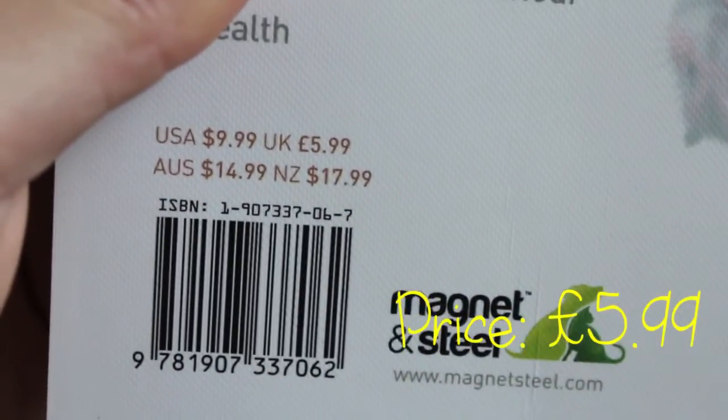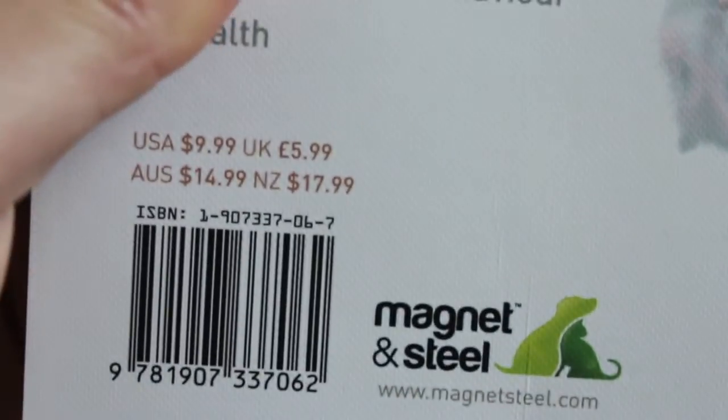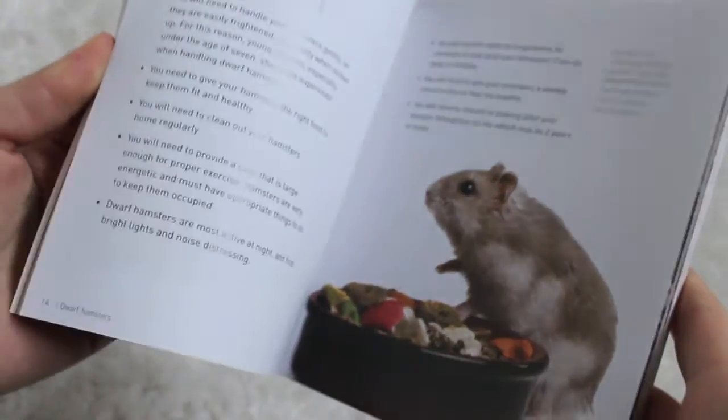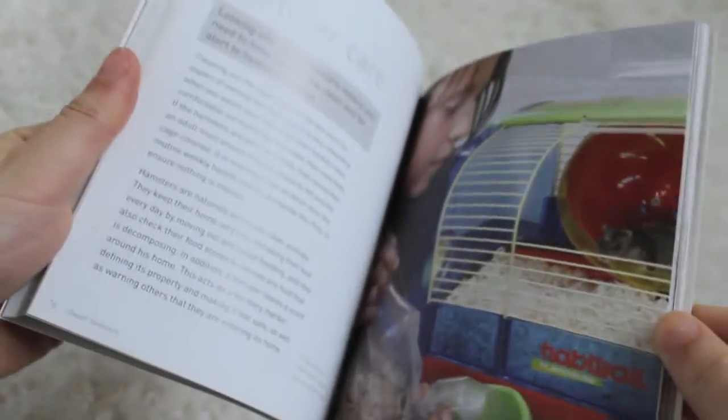When I found this dwarf one I just had to get it. It cost me £5.99 from Pets at Home and it's from the company Magnet and Steel. It's a really good book — very informal and great for beginners to get a bit more knowledge about dwarfs. I've actually found it very interesting, and it's nice to have a hard copy even though I know most of the information already.